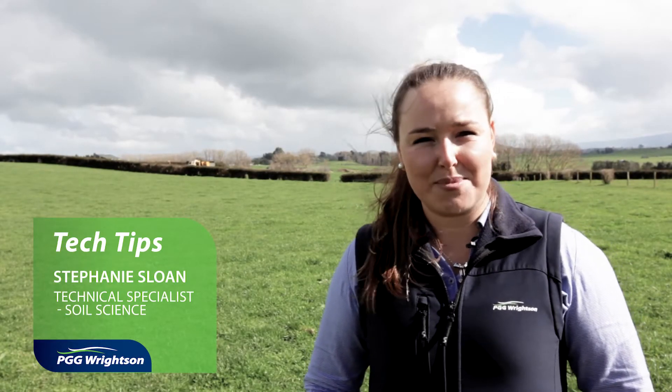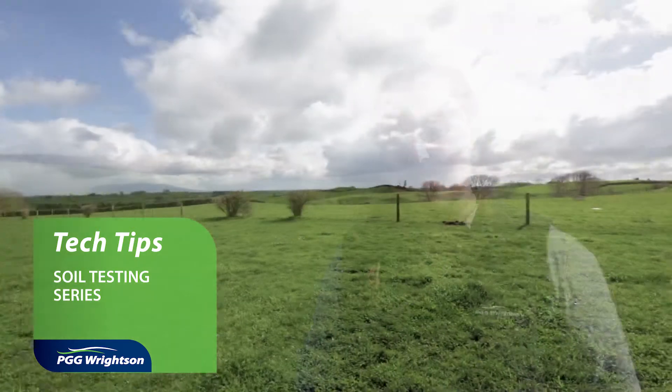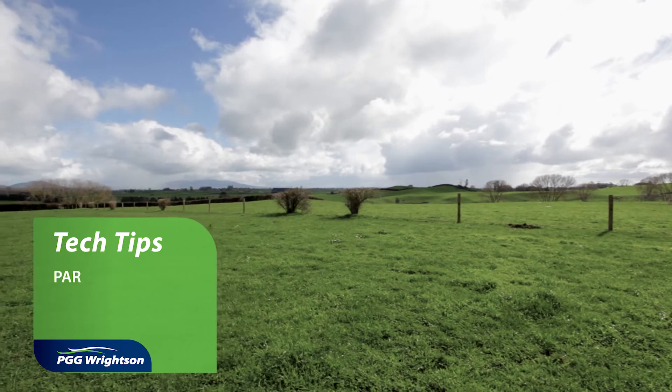Hi, I'm Stephanie Sloan, Technical Specialist Soil Science for PGG Wrightson. Today we're here in the Māori Waikato on Ian's farm talking about soil testing.